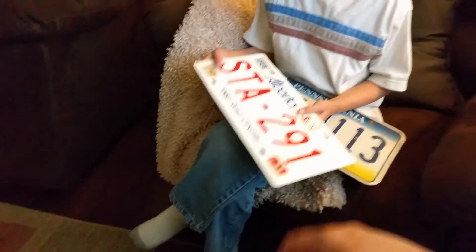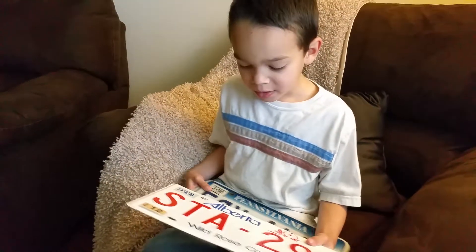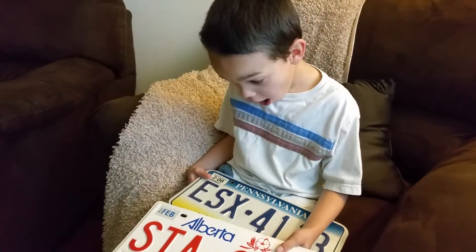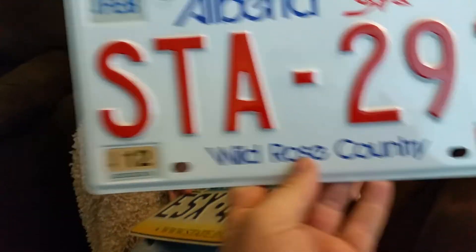It's a license plate, right? Where's it from? It's from Canada. This one's from Canada — Alberta, Canada, right? And it's from a guy named Trevor.